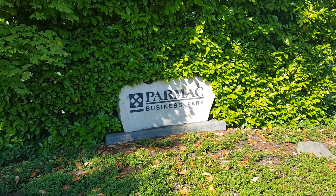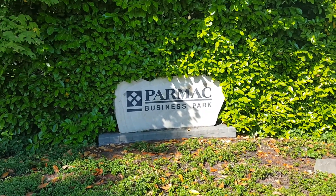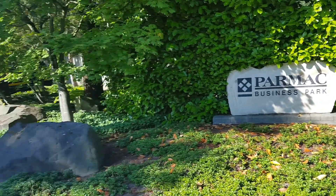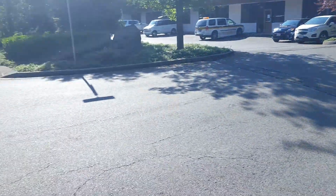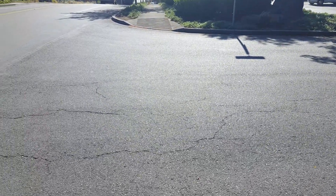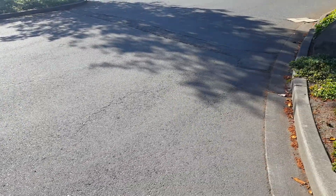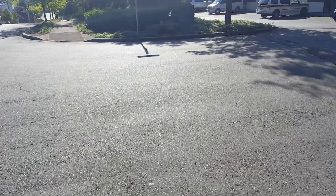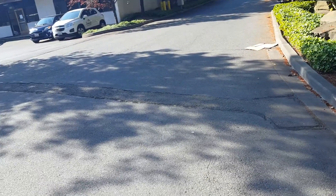This doesn't have a job number yet but it's called the Parmac Business Park. This is an asphalt quote for Circle Properties, working with a guy named Brian — he's been with the company for two months. Trying to build a relationship with this guy, help him out, hopefully helps me out. I'm giving two prices on this.